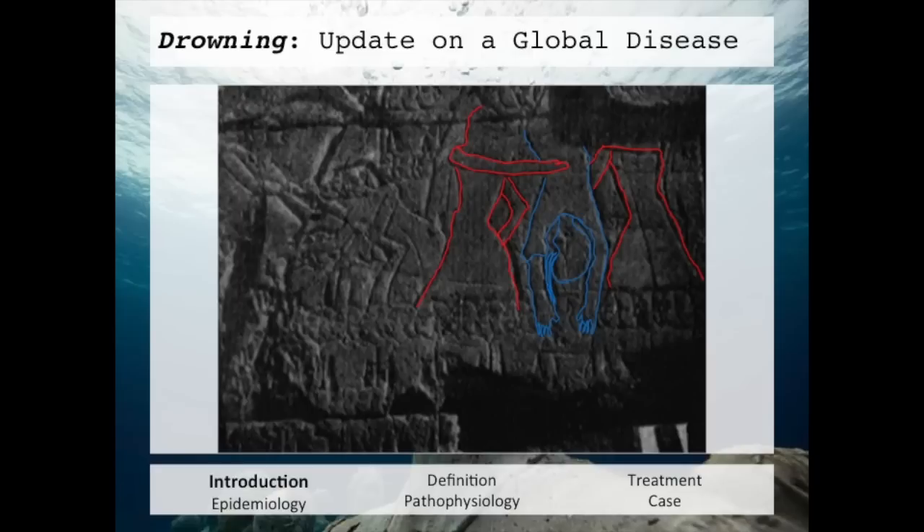To understand where we are today in terms of resuscitation and treatment, I think it's really important to understand where we've come from. Here you see depicted some Egyptian hieroglyphs from about 1237 BC. What you see outlined in blue is the great of Aleppo, being held upside down by two of his guards during a battle when he was thrown into the river, in an attempt to drain water from the lungs.